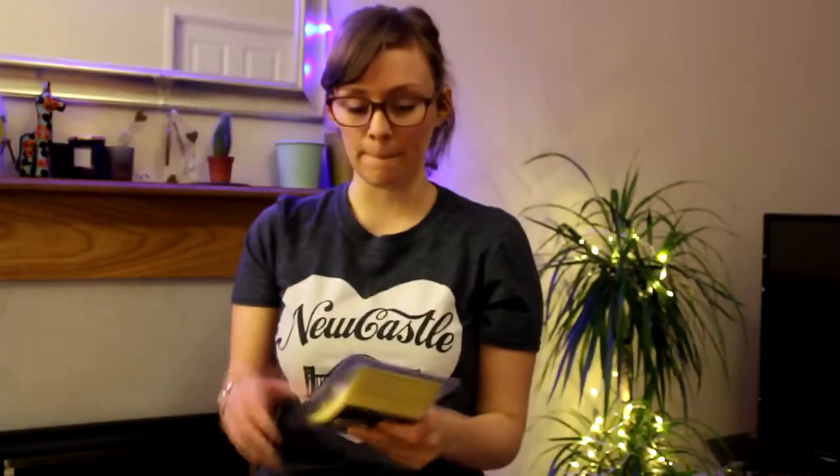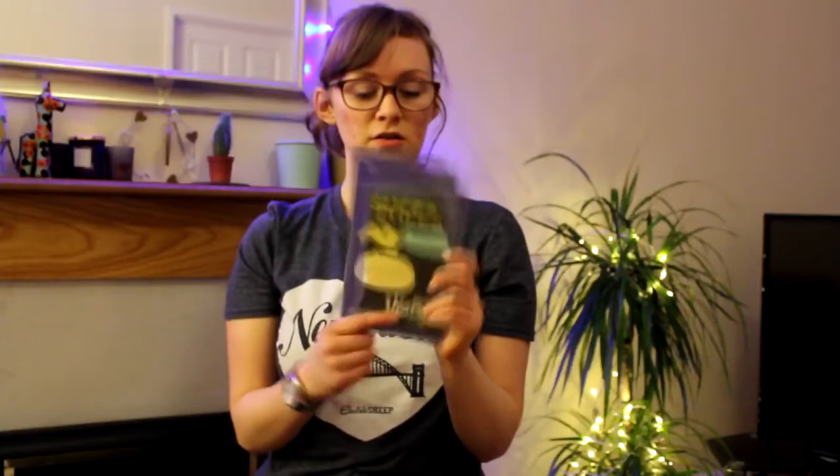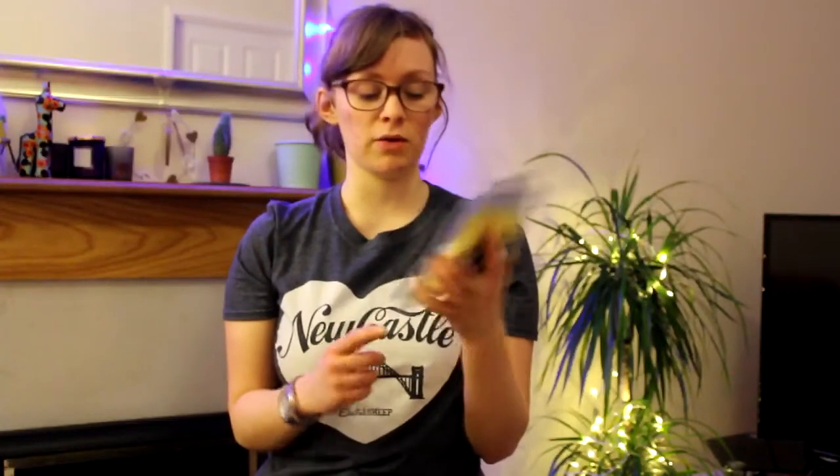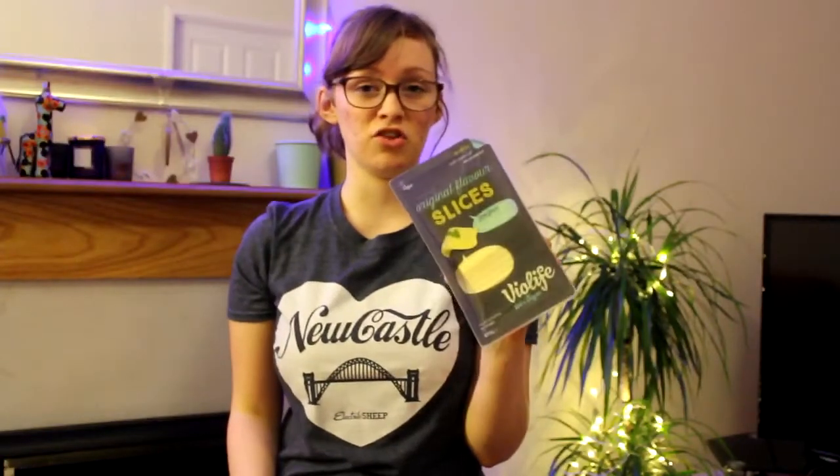We've got some Violife slices. Violife are probably one of the best known vegan cheese companies — it's made out of coconut milk by the way. We'd bought the block before but never the slices. We were in York just before Christmas and had a vegan hot dog from one of the stands in the Shambles market and they had these cheese slices on it and they melted really nicely. It's quite expensive — about £2.50 for 10 slices. When are they going to make vegan cheese cheaper? But it's worth it. We don't buy it very often and we weren't big cheese lovers before anyway.